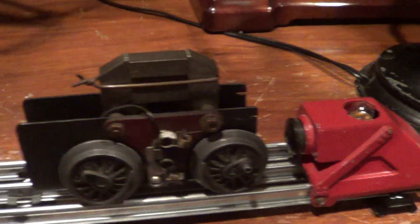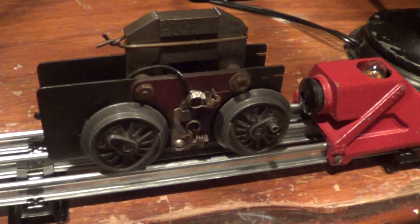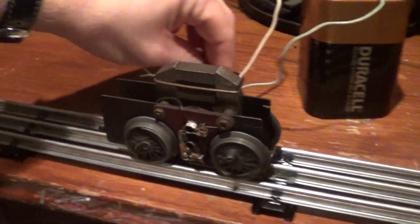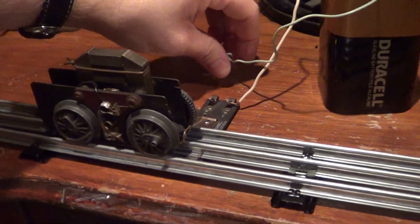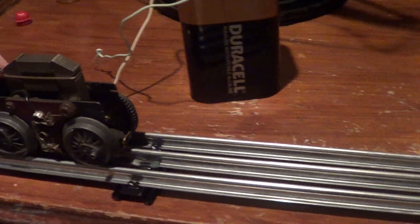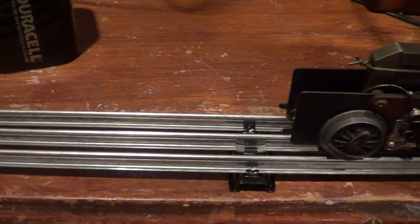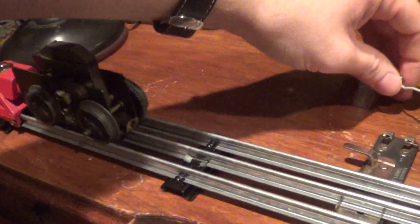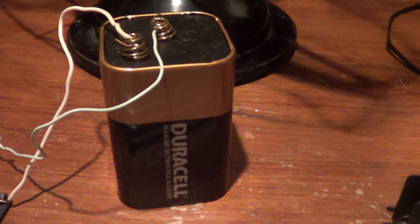I'm going to go ahead and show you the DC power motor — the ultimate rare motor — powered by a 6-volt cell battery. Just going to touch this wire and it's going to go. And just like that. I slipped a little bit so I'll go ahead and show it again. And that is how to test a DC motor with a 6-volt giant battery.